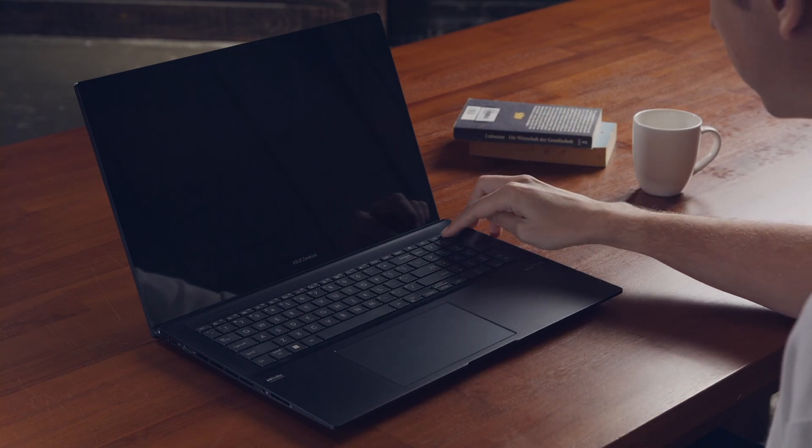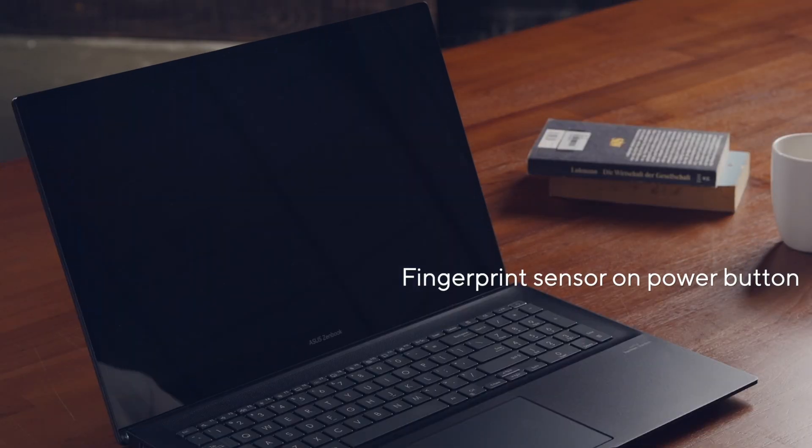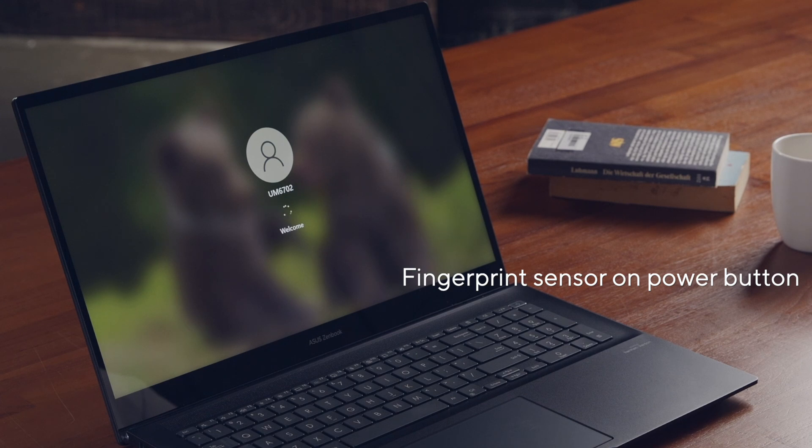In the corner of the keyboard, there's also a single sign-on fingerprint power button that allows easy and secure one-touch login thanks to Windows Hello.